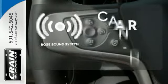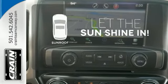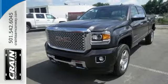The Bose sound system gives you a rich listening experience. Let the sunshine and fresh air in with the sunroof. This reliable truck will not let you down. Come see it today.